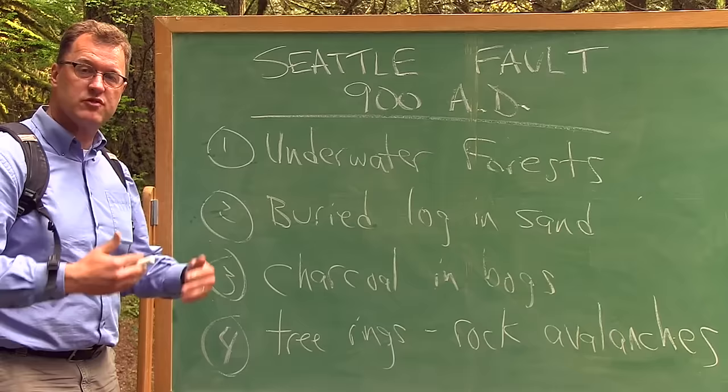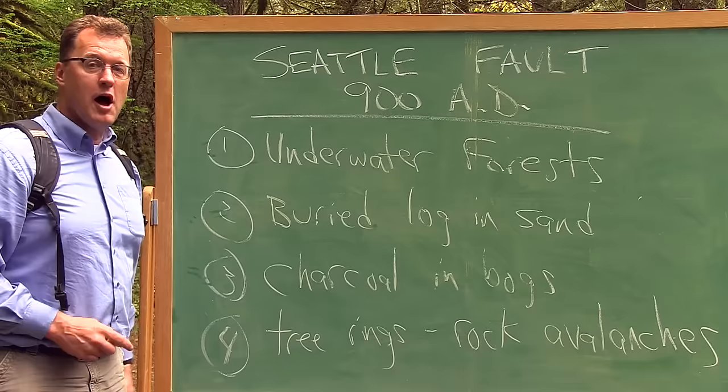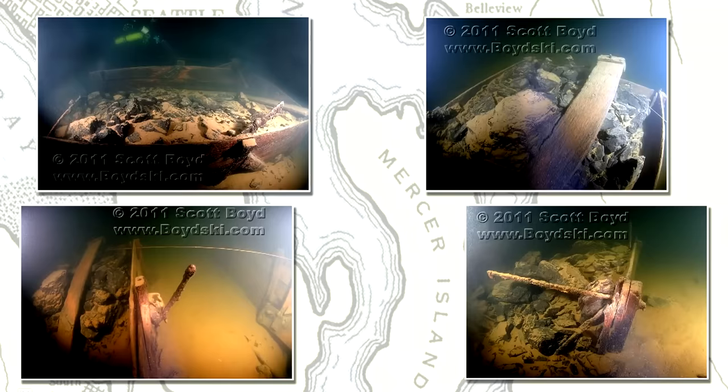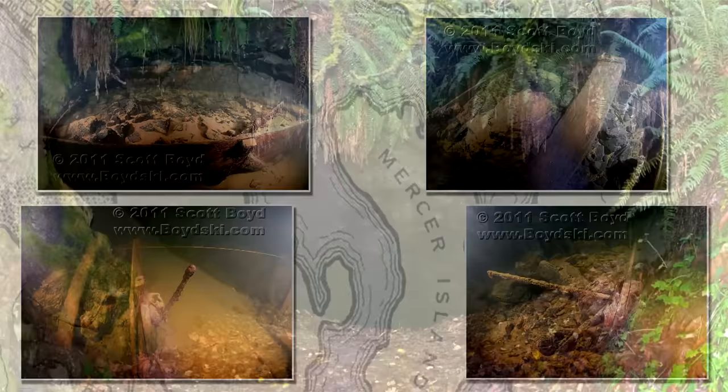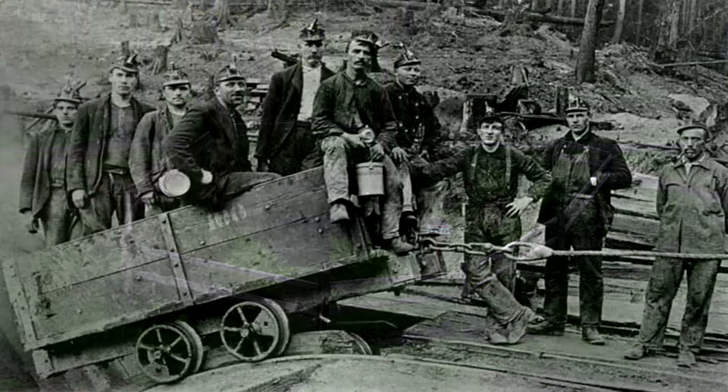Charcoal from bogs on Bainbridge Island, and tree rings from trees that were killed by rock avalanches on the Olympic Peninsula, add more evidence. Plus, it's not just the Seattle Fault — the Tacoma Fault and the Saddle Mountain Fault over by Hood Canal all point to a 900 A.D. earthquake, involving shallow crustal faults in the Puget Sound. Also at the bottom of Lake Washington: old wooden coal cars sitting upright on the lake bottom, still loaded with coal. In January of 1875, a barge containing 18 coal cars was rounding the northern tip of Mercer Island when strong winds tipped the barge and sent the cars plunging to the bottom. The coal came from 40 to 50 million year old sedimentary rock layers below the Blakely Formation in the Issaquah Alps — the bedrock in the uplifted side of the Seattle Fault.